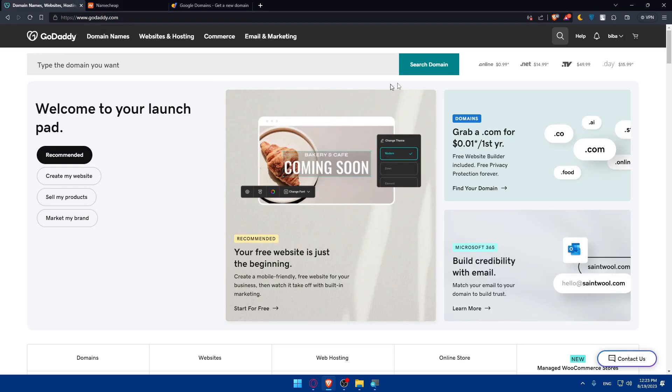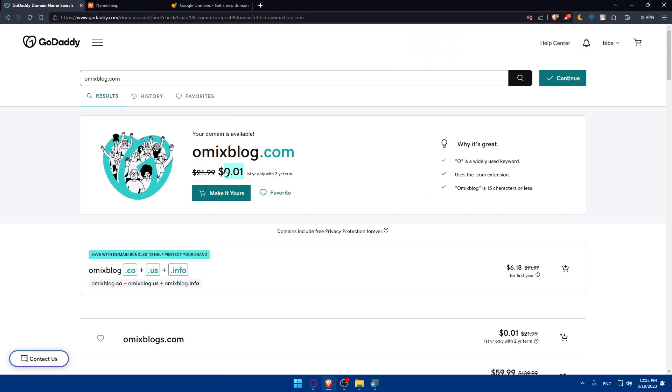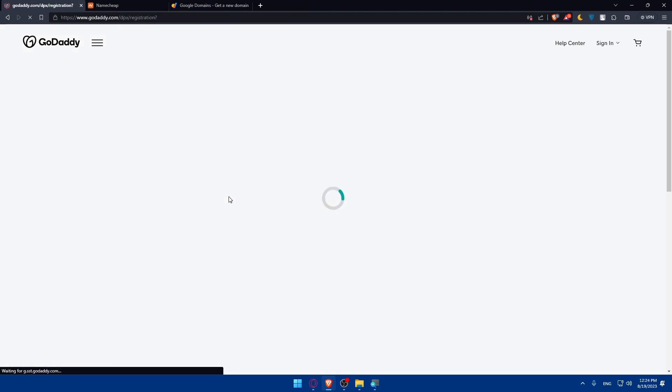Let's also check GoDaddy. Searching for omicsblog.com — as you can see it's even less expensive here: just a cent for the first year with a two-year term, though after that it goes up to around $22 per year. GoDaddy highlights that this name is widely used, uses the .com extension, and omicsblog is 15 characters or less, which is very good.